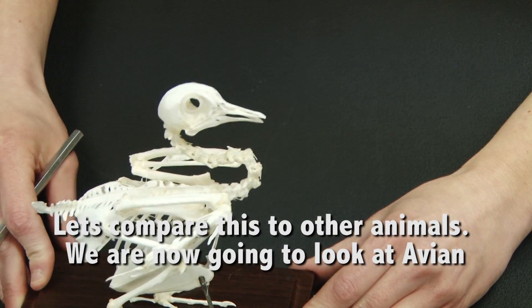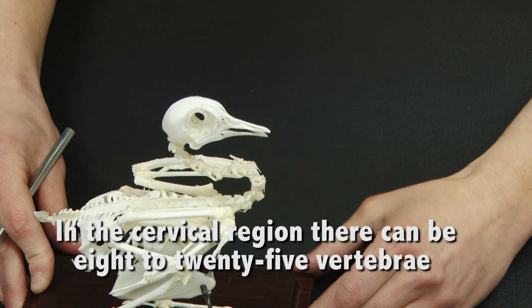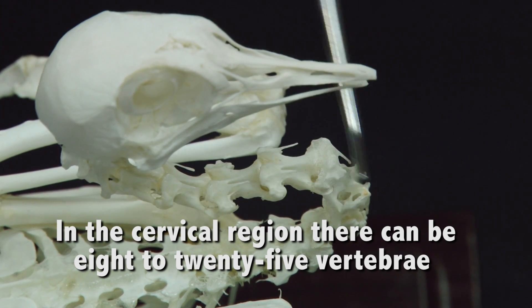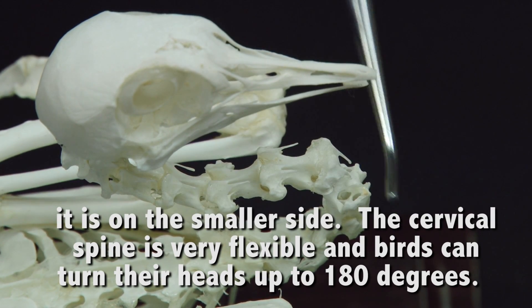Next we're going to look at avian vertebra. Avian vertebra is adapted for flight. It has limited movement, so you prevent the loss of energy during flight. In the cervical region of the avian vertebra, this can have 8 to 25 vertebra, depending on the size of the bird. This is a pigeon, so a little bit on the shorter side. It's very flexible.